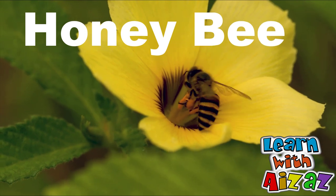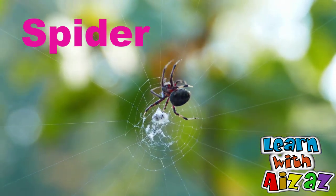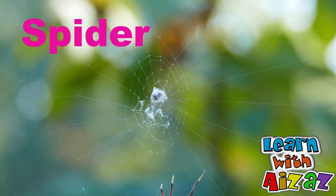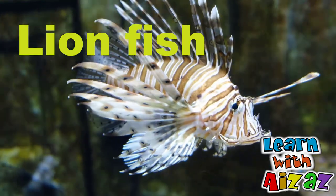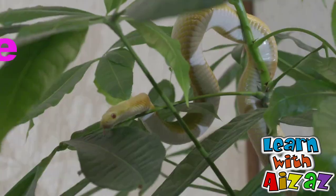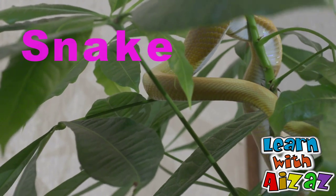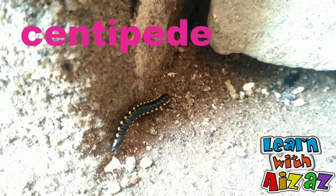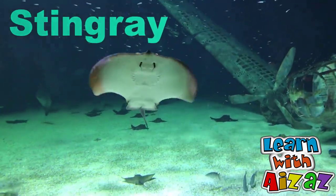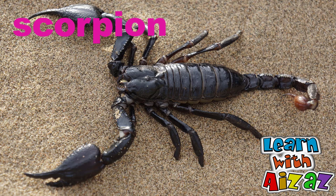For example, honeybees — they have stingers. Like some spiders, they are venomous and they bite. Another example is lionfish — it has sharp venomous spines. Snakes are also venomous. Centipede also bites to protect itself. Stingray also tries to protect itself by using its tail to sting. Scorpion also stings for its protection.